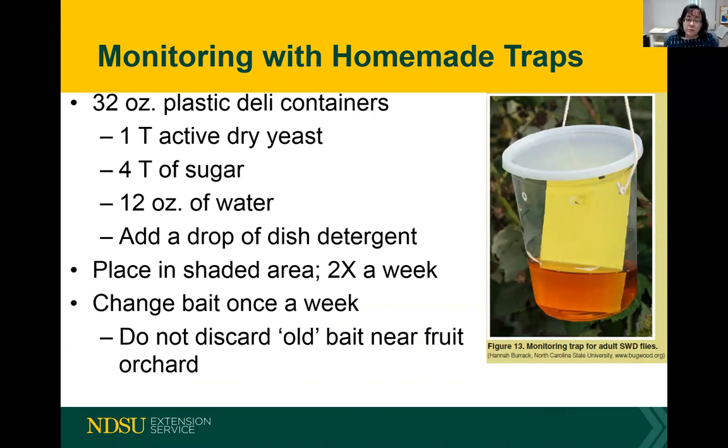The first step in any good integrated pest management program is to monitor to see when the insect arrives. There's a very easy way to make homemade traps using little plastic deli containers. Drill some holes in the side about a third of the way from the top — this is where the spotted wing drosophila can enter. Then fill up the bottom one-third with a fermenting liquid: one tablespoon of active dry yeast plus four tablespoons of water mixed in with 12 ounces of water. This fermenting substance will draw in the spotted wing drosophila.